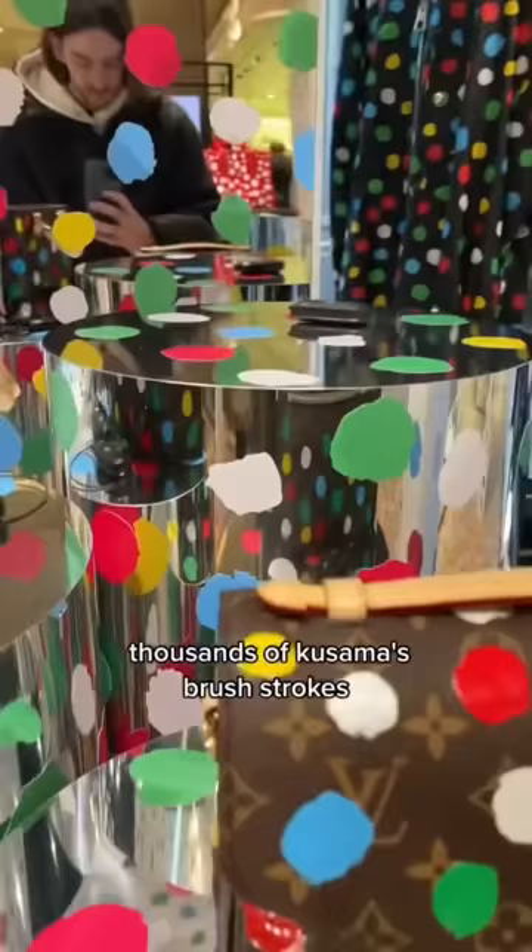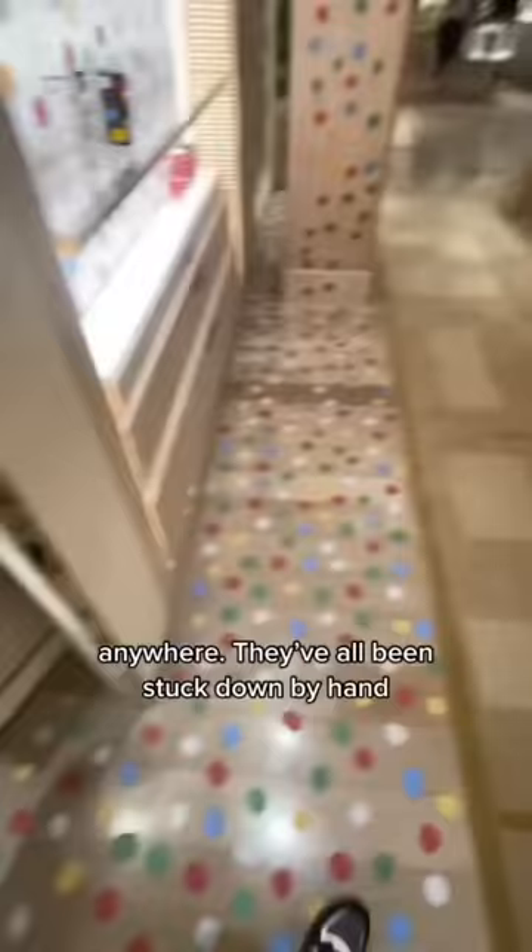But that's not my favourite fact about this pop-up. All the dots you see in Harrods — on the floor, the walls, the elevators, anywhere — they've all been stuck down by hand. This was my favourite fact about the collection. It's definitely been the best pop-up in Harrods by far. Are you going to go?